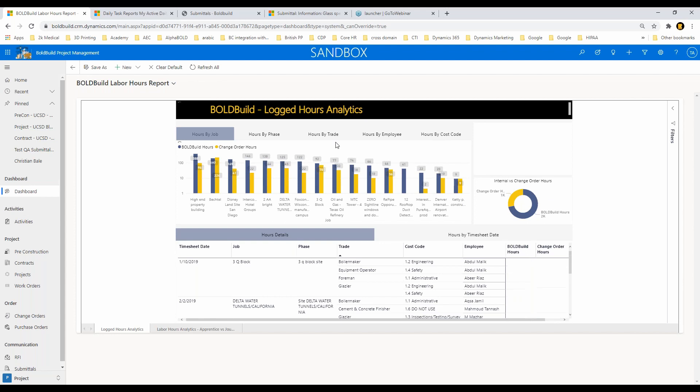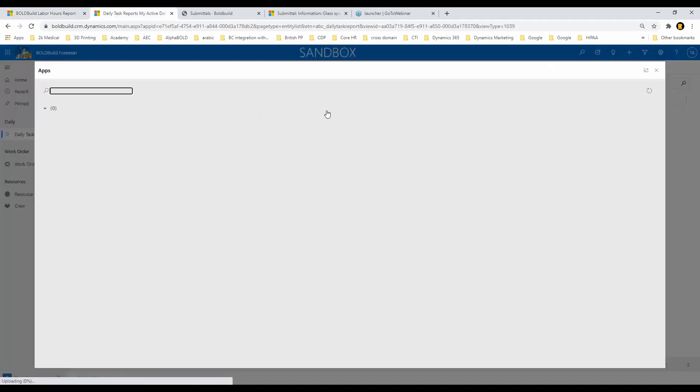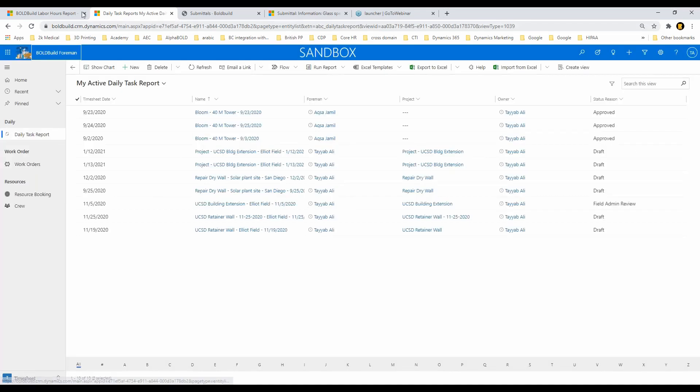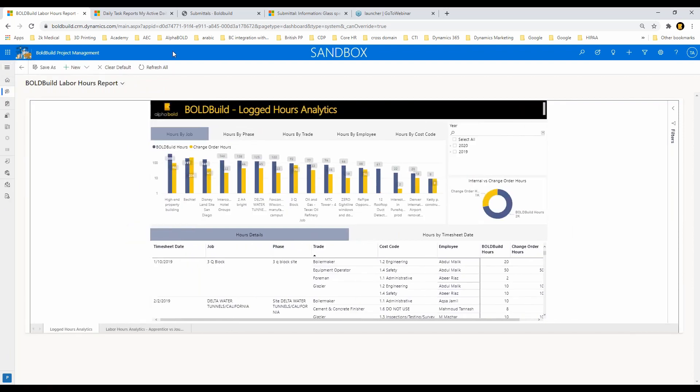We have multiple apps here — you can click on the app and choose from our different app platform: the foreman app, project management app, sales app, and others. We're going to start with the project management app. On the left I have navigation which I'll discuss shortly, but I'm going to start with the dashboard or analytics layer. You can see a holistic view of all the jobs and projects ongoing in my system — total hours, hours put in against change orders, and detailed dailies against each one.